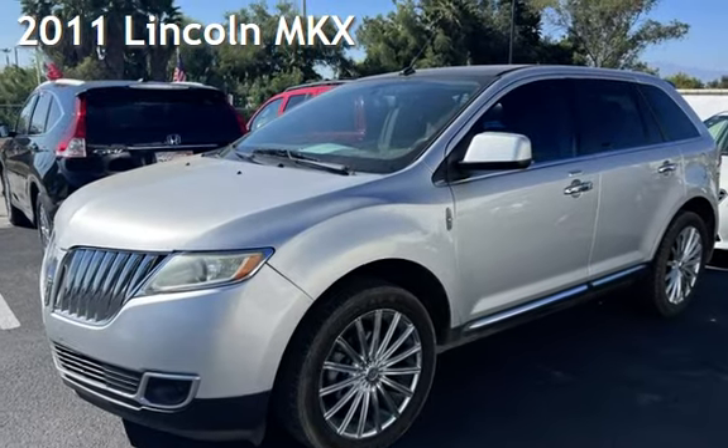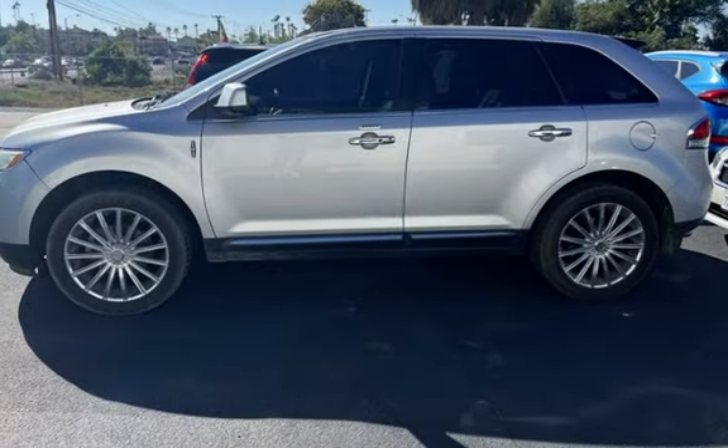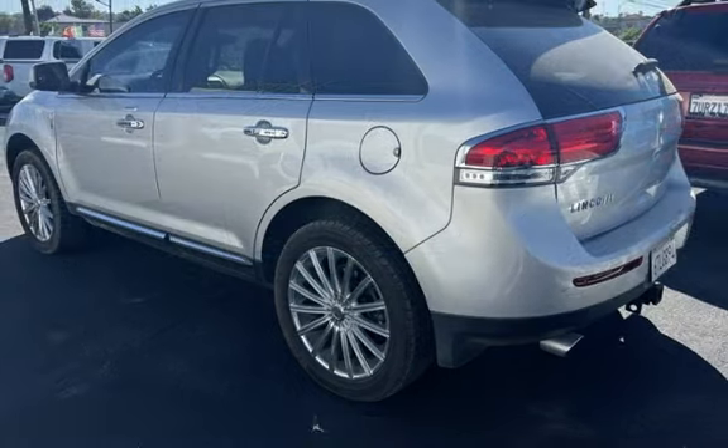Presenting a pre-owned 2011 Lincoln MKX. This four-door SUV has a six-cylinder, 3.7-liter V6 engine, with front-wheel drive and an automatic transmission.